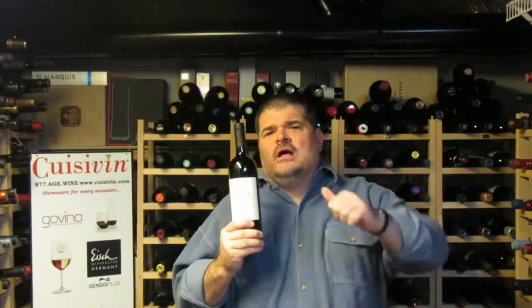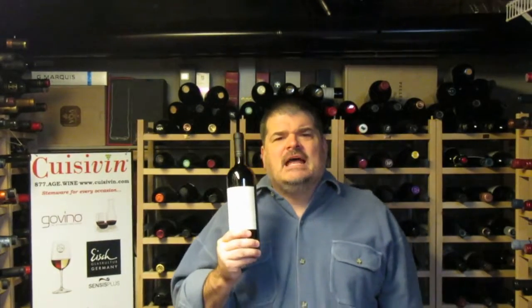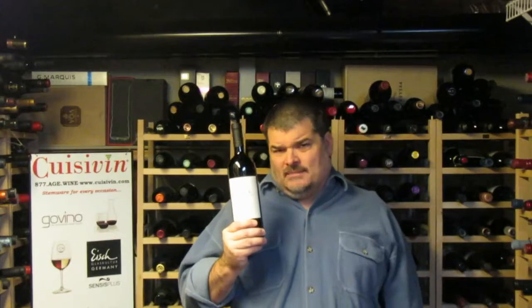It's a Cabernet Sauvignon lover's delight, and if you're an Ontario cab lover, it's just the wine you want to get. That's the Hillebrand 2012 Cabernet Sauvignon East Block Showcase series. The price is $45 and I give it four and a half stars out of five. I'm Michael Pincus from michaelpincuswinereview.com.